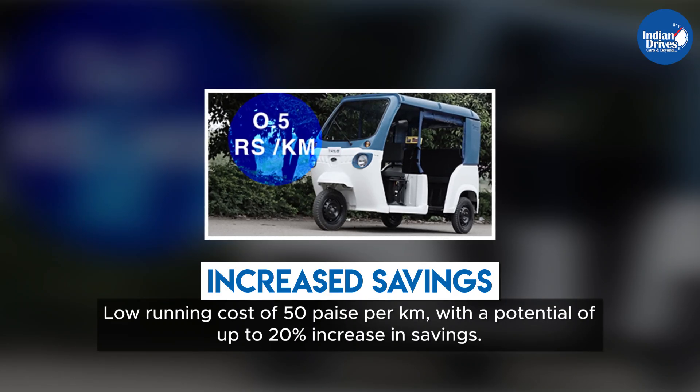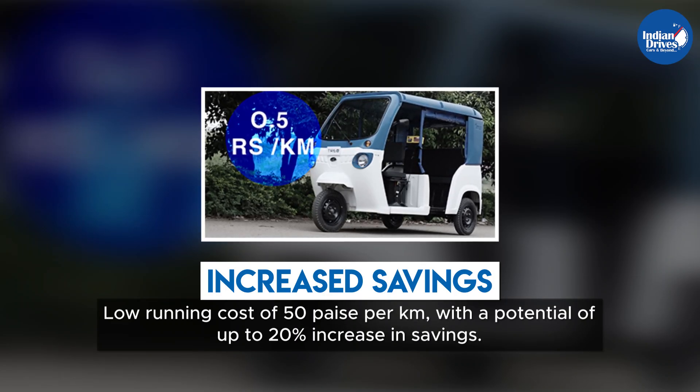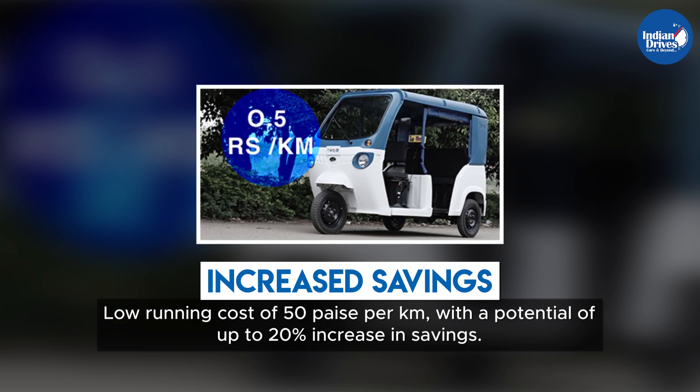TRIO is budget-friendly, with a low running cost of 50 paise per kilometer and a potential of up to 20% increase in savings.